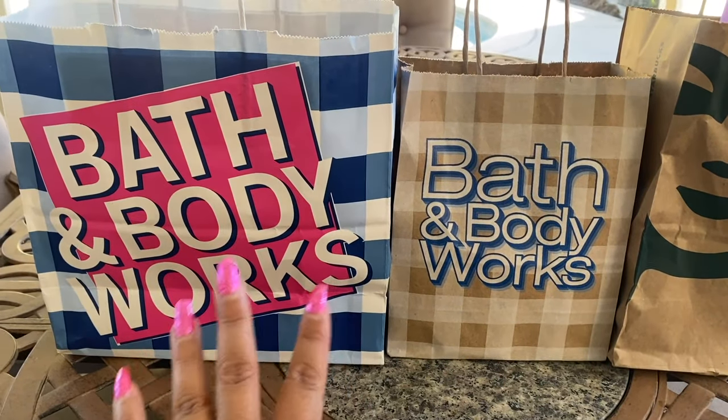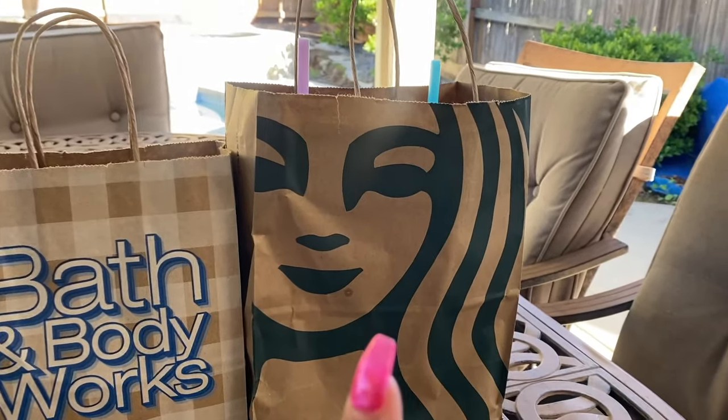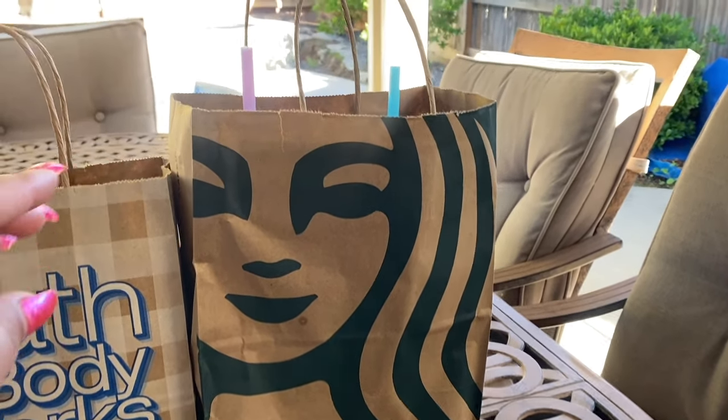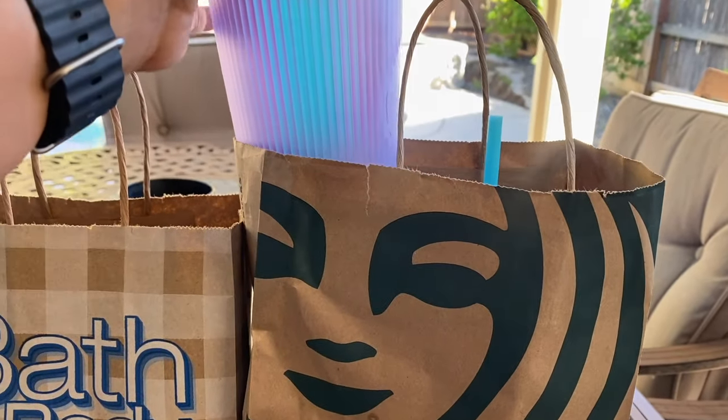So we have Bath and Body Works — this will be my first Christmas haul, we'll call it — and then we have a Starbucks drop here, some new cups and then an older one. On Tuesday I went in.